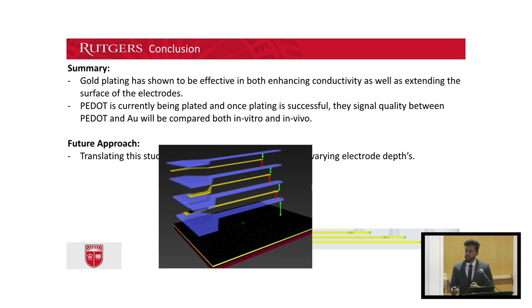For results on PEDOT-coated electrodes and more in vivo data, please stop by my poster, number 17 in the International Lounge. The future approach of this study would be to translate these single electrode experiments to our multi-electrode probes with varying electrode depths. Hopefully, this can bring us one step closer to giving paralyzed patients a better quality of life. Thank you.